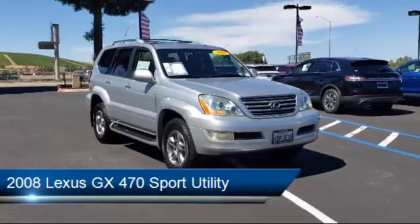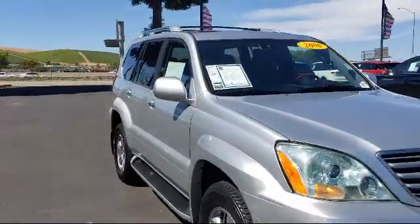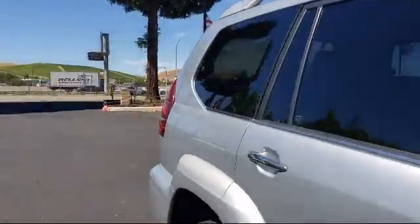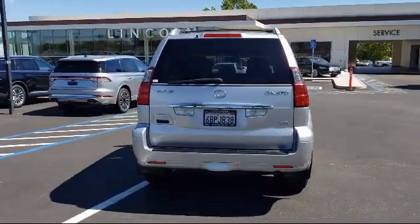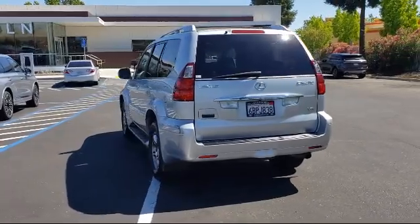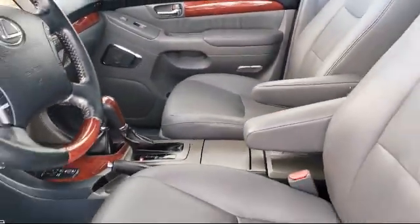It comes equipped with auto tilt-away steering wheel, split fold-down rear seat, alloy wheels, steering wheel controls, running board package, fully automatic headlights, heated door mirrors, dual front side impact airbags, keyless entry, rain sensitive windshield wipers, and much more.